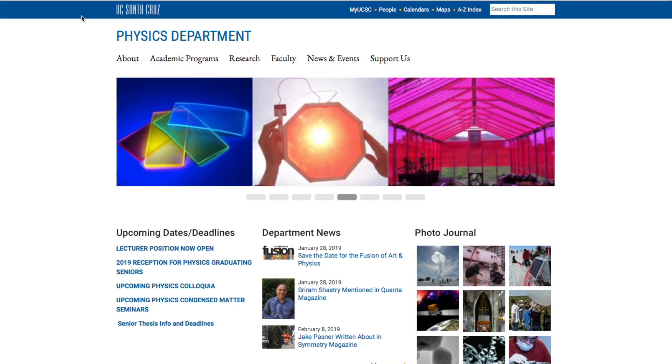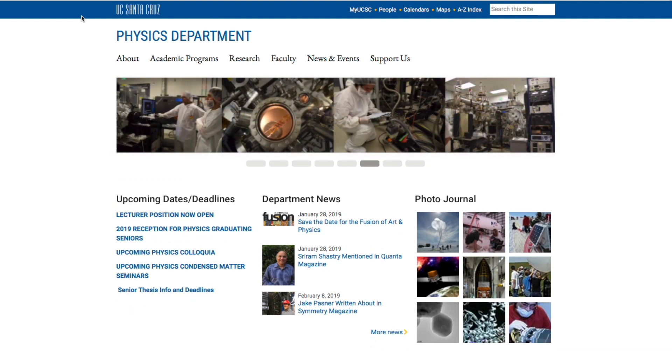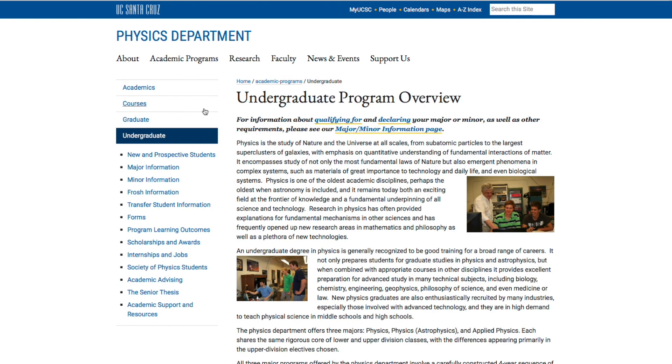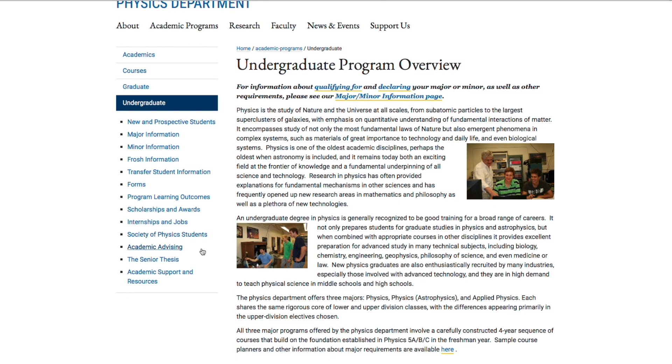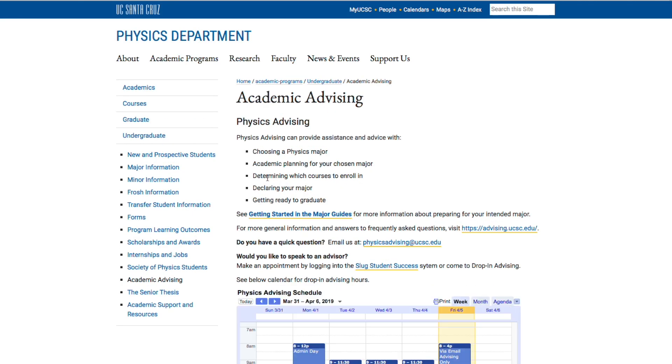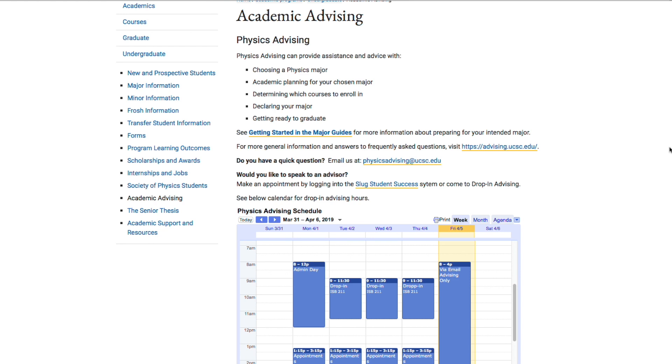While the website is your first source for information, you can always email physicsadvising@ucsc.edu for quick questions. Use Select Success to make an appointment with the physics advisor. See the Getting Started in the Major guides for more information about preparing for your intended major.